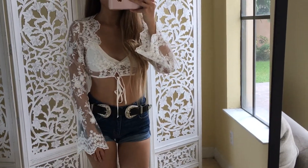Hey guys and welcome to my OOTD of the day, and I hope you guys enjoy my video. You guys, can you tell why I'm so in love with this?